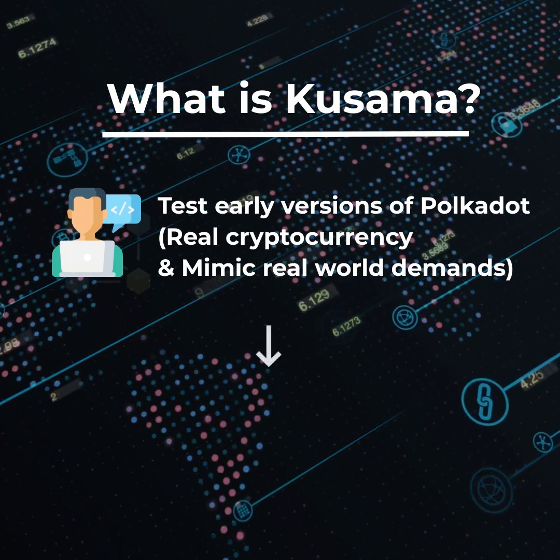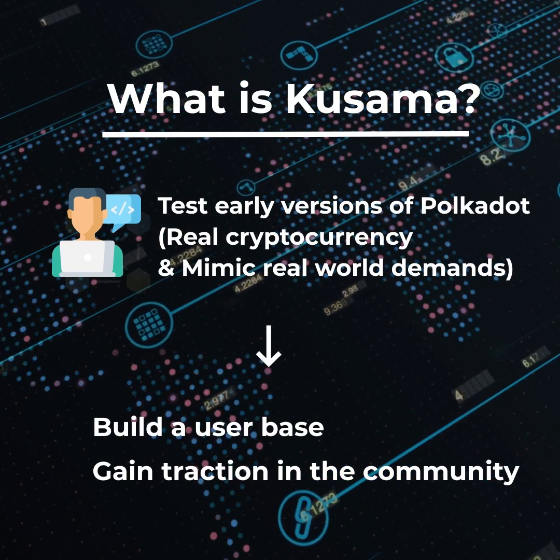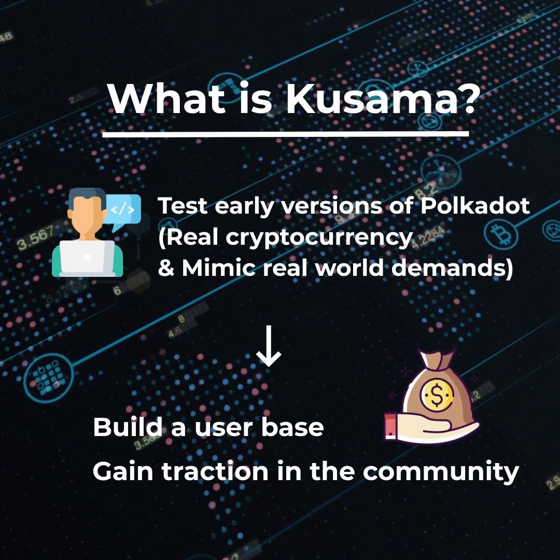This allows Polkadot projects to build a user base and gain traction in the community before the official launch, for a fraction of the cost of launching on Polkadot.